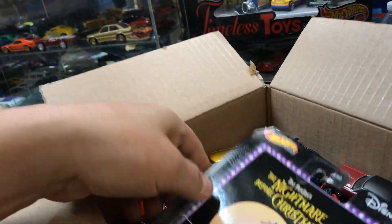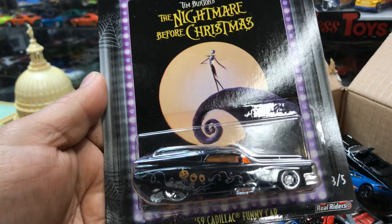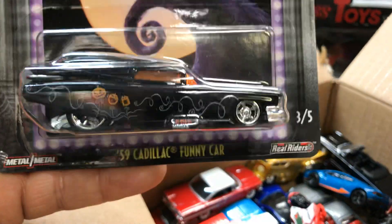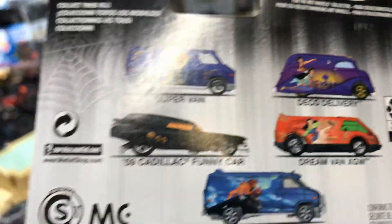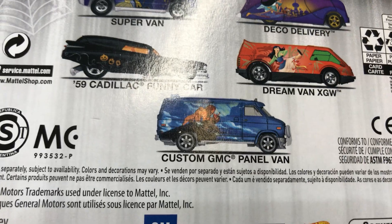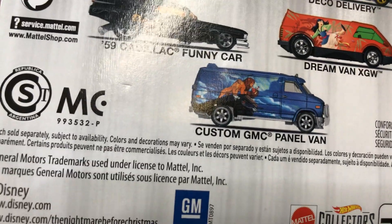A lot of goodies here. Nightmare Before Christmas Disney — 59 Caddy funny car. Look at that. In the back, this is the whole set: the Super Van, Deco Delivery, 59 Cadillac Funny Car, Dream Van XGW, Custom GMC panel. Those rims look pretty cool to use on imports — pretty nice.